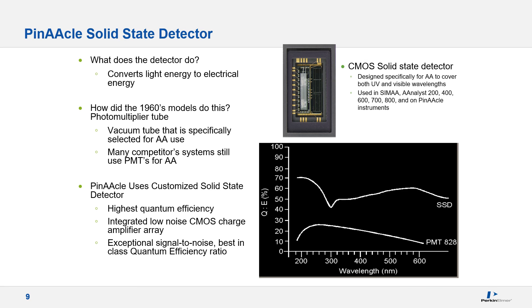Shown here is a photo of a solid-state detector used in the Pinnacle series. The detector converts light energy to electrical energy, and the higher the energy, the more light reaching the detector. For AA analysis, we want a detector that takes advantage of increased light throughput from fiber optic technology, has high efficiency in the lower UV range especially for elements such as arsenic and selenium, and exhibits good efficiency over the entire wavelength range for high wavelength elements such as sodium and potassium, which are common in many flame analyses.